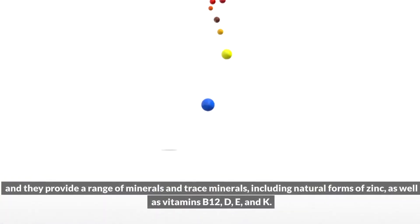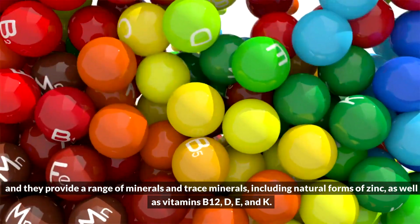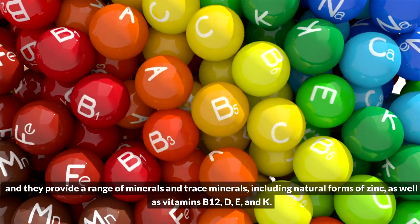They're also a great source of calcium, which supports your dog's bone and joint health. And they provide a range of minerals and trace minerals, including natural forms of zinc, as well as vitamins B12, D, E, and K.